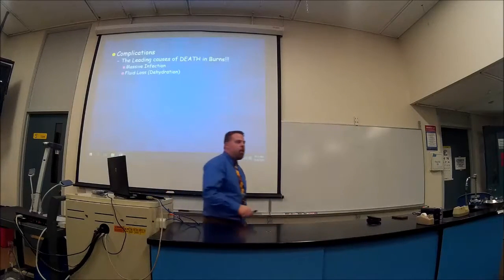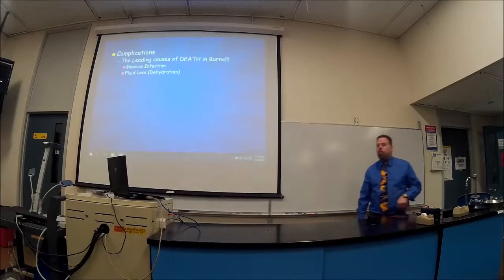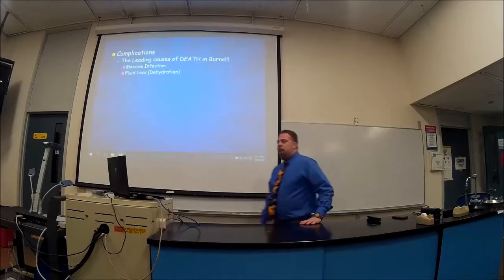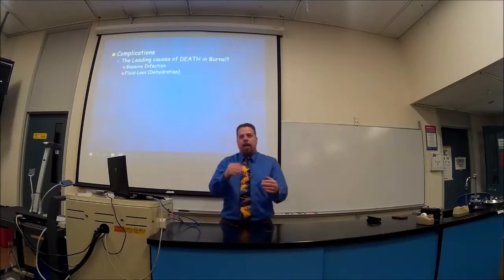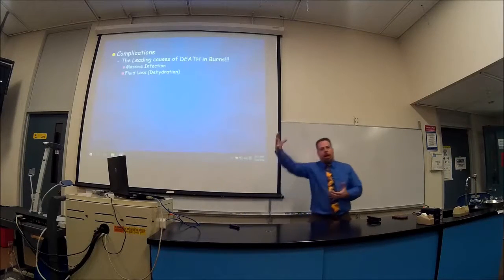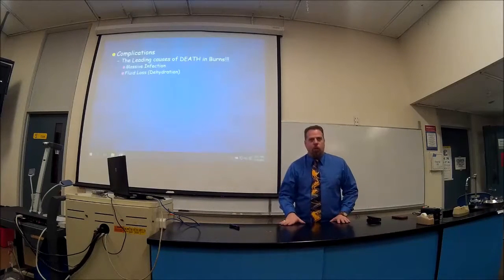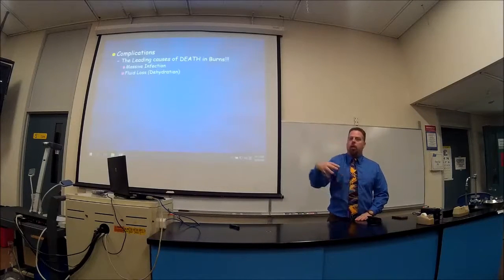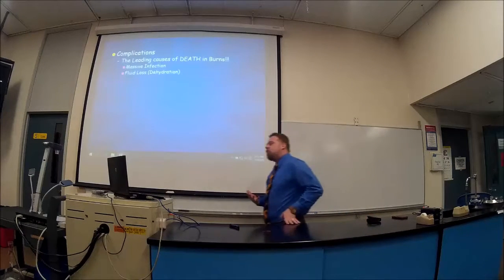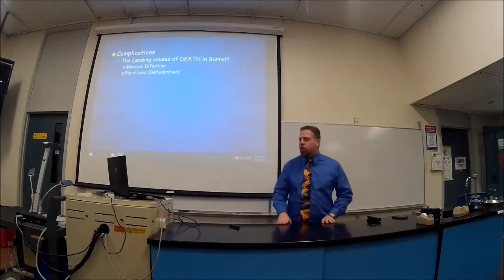The complications we have to deal with — not so much in first degree, maybe a little in second, but definitely third degree — is massive infection. We've just opened up a doorway, because the skin is the first line of defense preventing bacteria from getting into your bloodstream. Now we've destroyed the skin, opening a gateway for bacteria to pour in and go into your bloodstream. So we have massive infection, especially for third or fourth degrees.